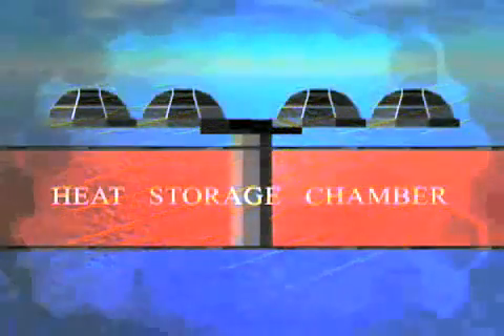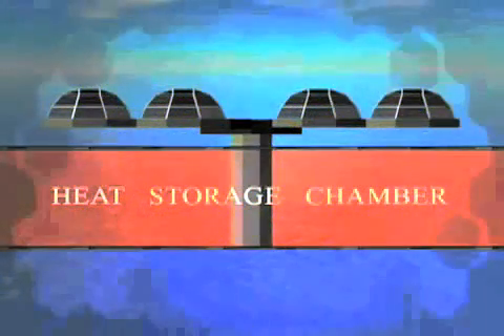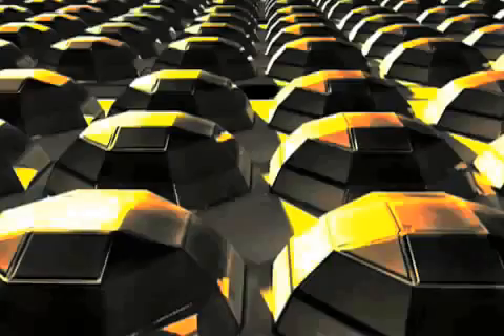Solar energy is stored very efficiently in a large volume of water contained by the system. Sunlight is converted to heat energy and stored in water during the summer months, in quantities sufficient to persist through the winter season.